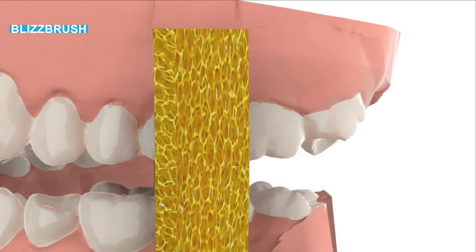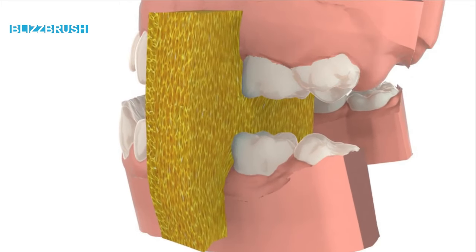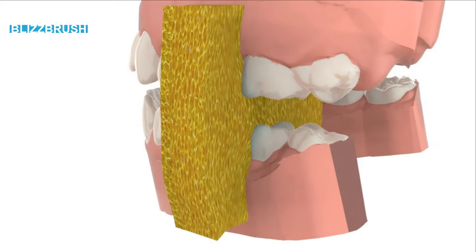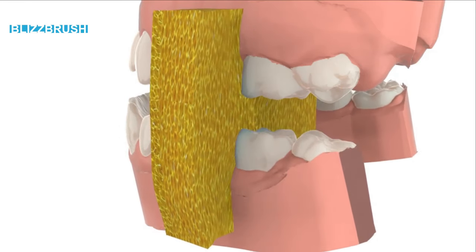The silicone sponges are antimicrobial, super easy to wash, and thus perfectly hygienic. Dentists confirm fantastic cleaning efficacy. One sponge lasts two months.